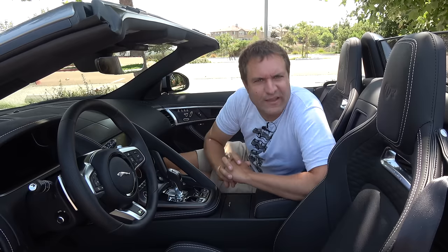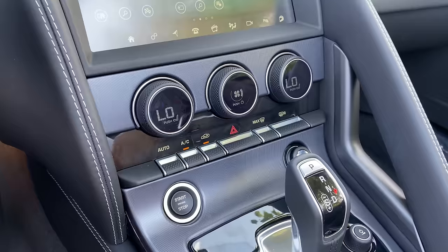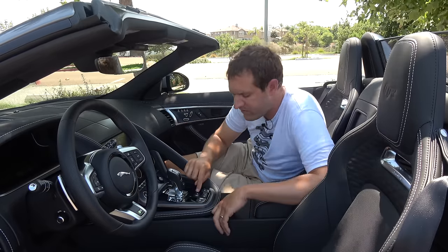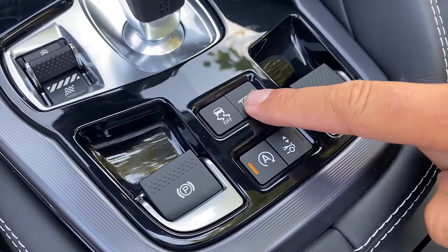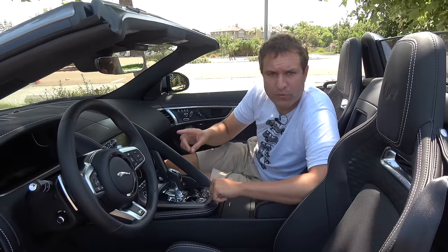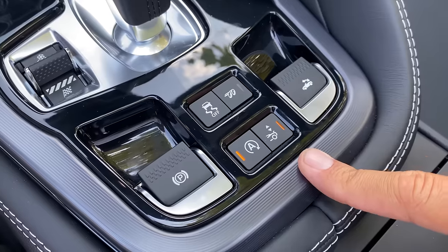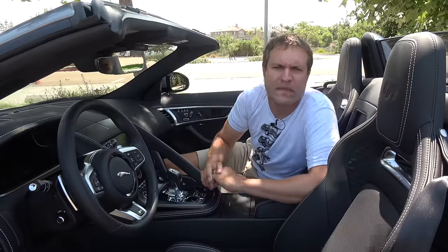A few other notable controls: the hazard light button is actually a large switch — push it down to turn them on, press again to turn them off, and it's satisfying to use. There's also an exhaust button that activates the sport exhaust system, giving this V8 its impressive sound. The button below it shows the rear of the car with arrows — press it and the rear wing goes up or down. The wing also rises automatically at speed, but you can raise it manually if you want everyone to know you're cool.